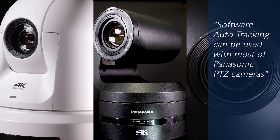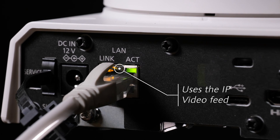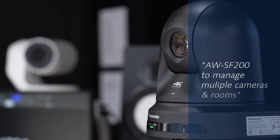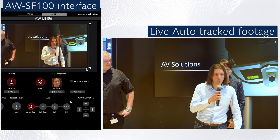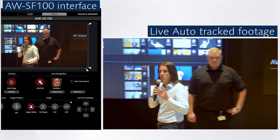External software-based auto tracking can be used with most of our PTZ cameras, as it only uses the video stream coming out of the camera and not the internal processor. Other than the camera, it requires a dedicated chargeable software — the AW-SF100 — and a PC that meets the requirements. A server version, the AW-SF200, is also available to centralize the control of multiple cameras over several rooms. The AW-SF100 and SF200 can track a specific person even when several people are present in the frame, with excellent body detection to ensure the smoothest tracking possible for creating great shots.